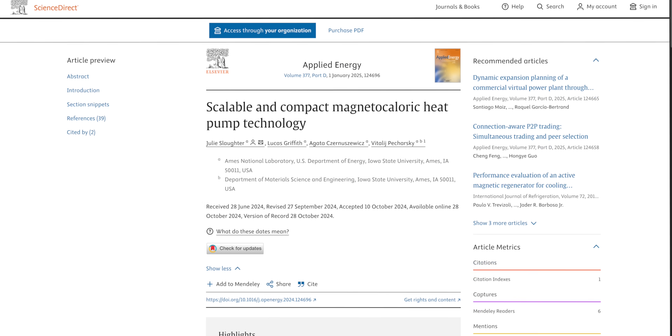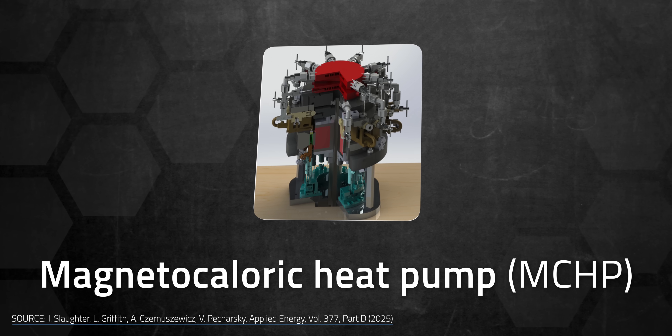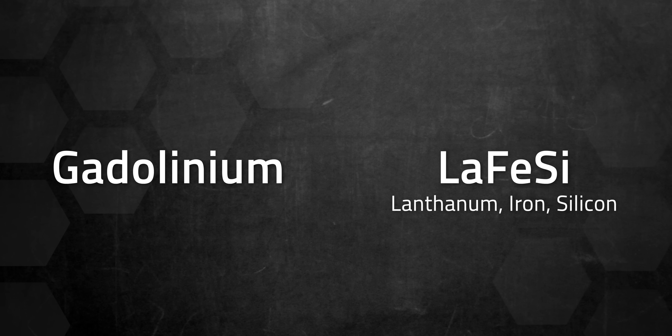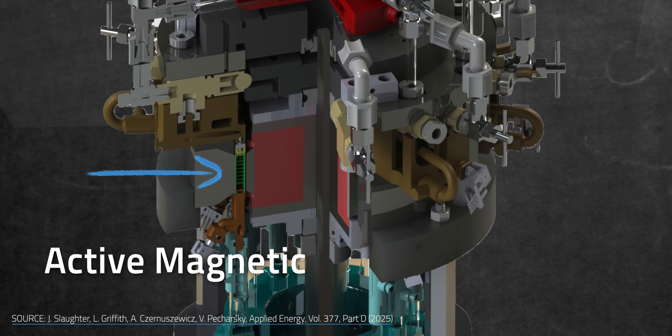I'll answer that by taking you through the inner workings of a device newly developed by the US Department of Energy Ames National Laboratory. In December of 2024, the Iowa State University research team, led by Julie Slaughter, announced the completion of a magnetocaloric heat pump, or MCHP, that they claim can match current vapor compression heat pumps for weight, cost, and performance. Inside the middle of the heat pump's cylindrical housing lies the Active Magnetic Regenerator, or AMR. A regenerator is just another type of heat exchanger — what makes regenerators different is that both the hot and cold streams cross over the same paths.